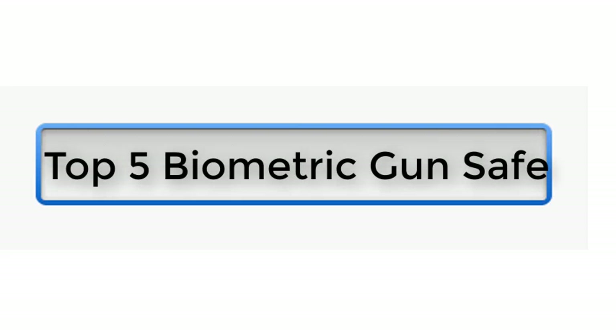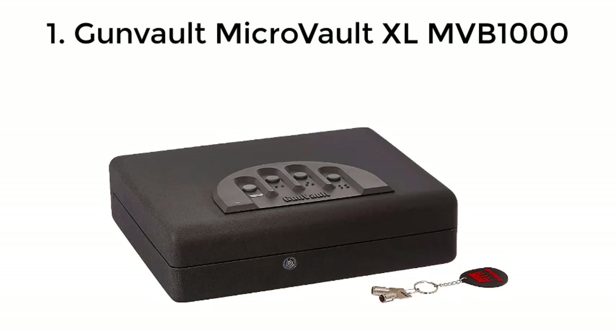Top 5 Biometric Gun Safes. Number 1: Convo MicroVault XL NVB1000.